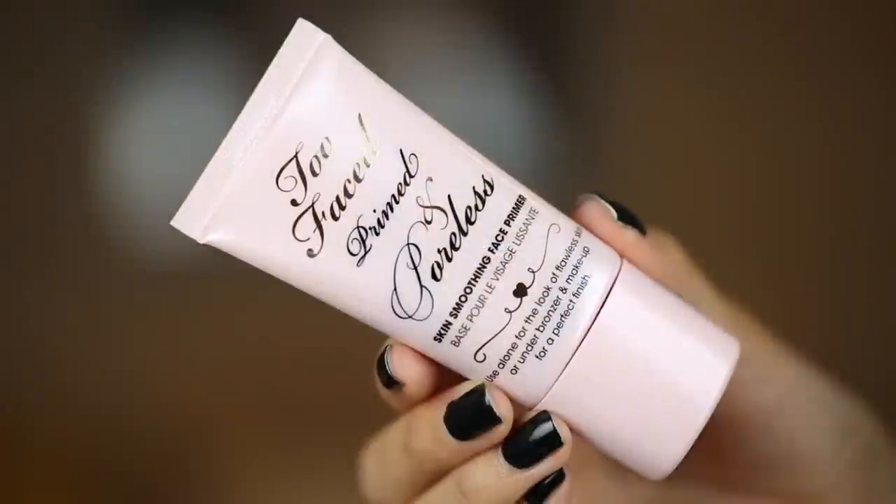The next thing I wanted to mention is my Too Faced Primed and Poreless Face Primer. I definitely grabbed this before I was doing any kind of heavy makeup, and I feel like it did a good job of protecting my skin, but also smoothing out any pores and imperfections before the heavy cakey makeup went on. This is a silicone-based primer — it kind of blurs everything and makes your skin look really flawless and airbrushed, and also kind of mattified without over-drying it. Definitely try it out if you're looking for a silicone-based face primer.